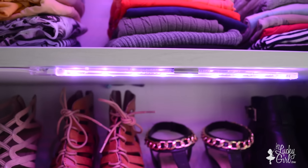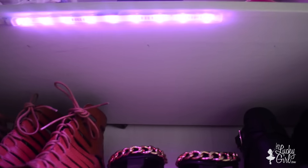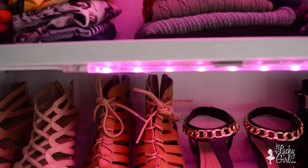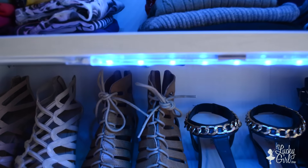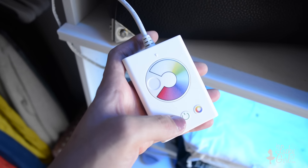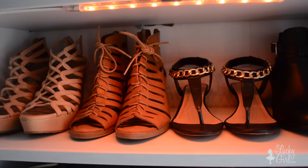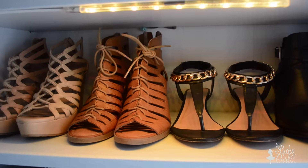Probably the coolest part of our closet are these LED lights. We got these from Ikea and they just snap right into place. They're really cool because you can have them cycle through each color like Christmas lights, or you can set it stationary on a specific color, or you can have it transform and melt right into the next one.